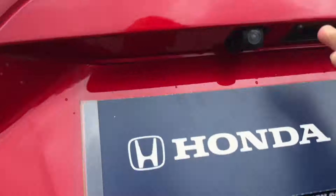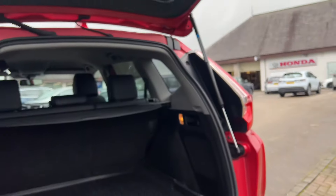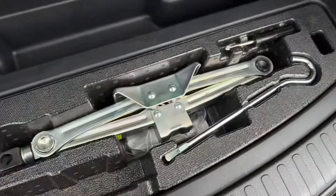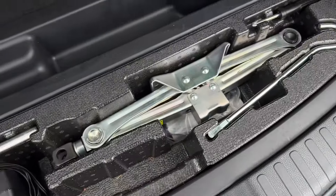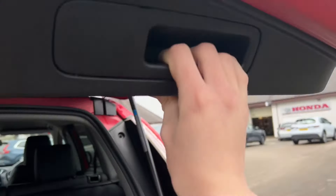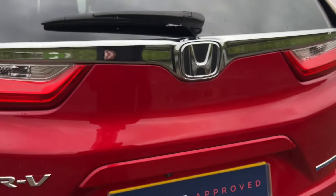It has a really practical hatch boot - it's a manual boot but very light for this size of car. You've got your tyre inflation kit and jack in there, a 12-volt socket, and a load cover which is really easy to use.